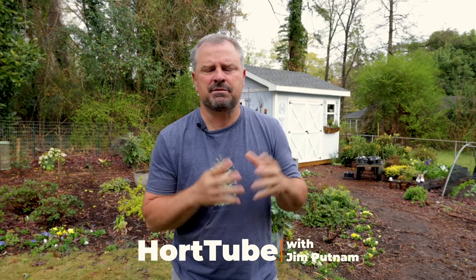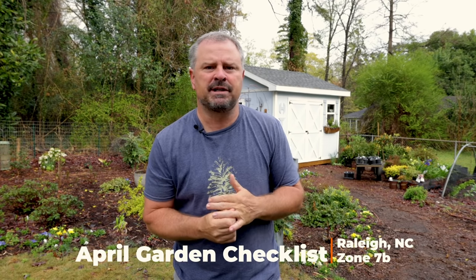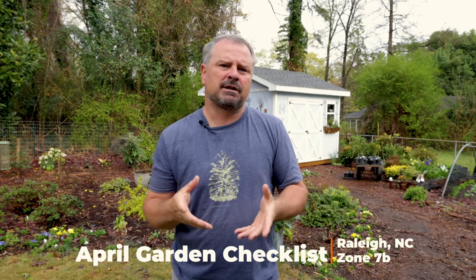Welcome to HortTube. My name is Jim Putnam. This is the April gardening checklist video. I do one of these each month for the things I have going on in my yard. I'm kind of in the middle of most gardening areas in the country because I'm in Zone 7B in Raleigh, North Carolina.